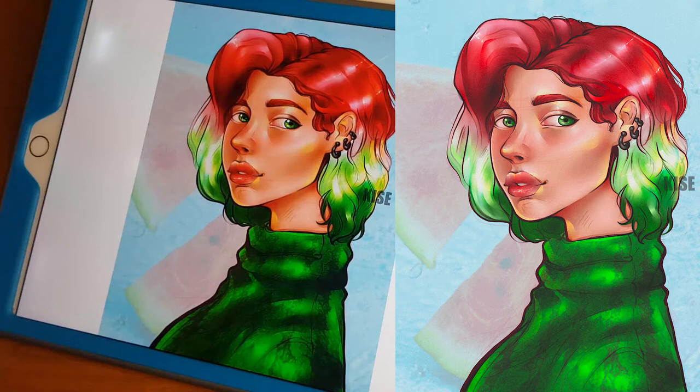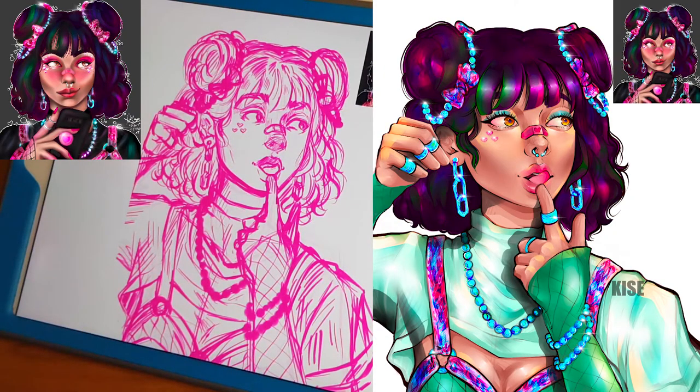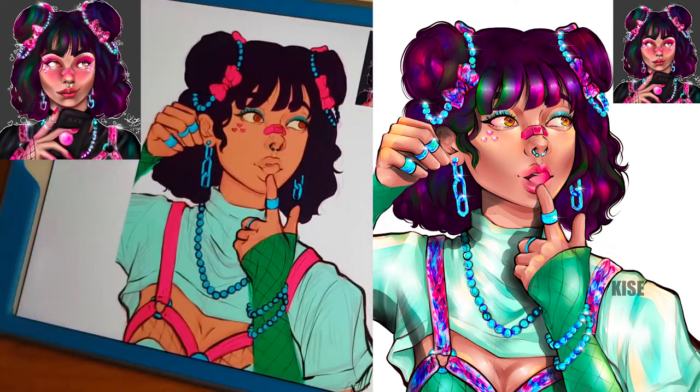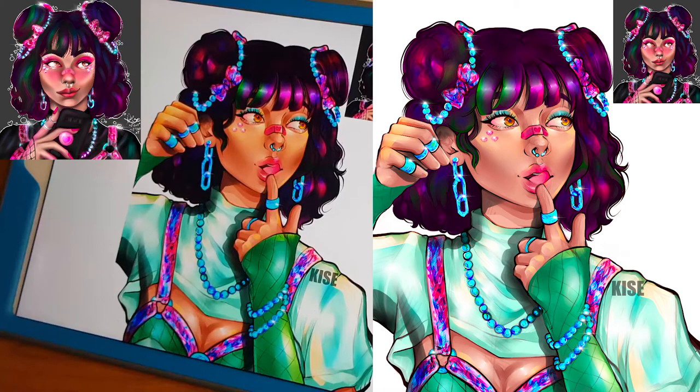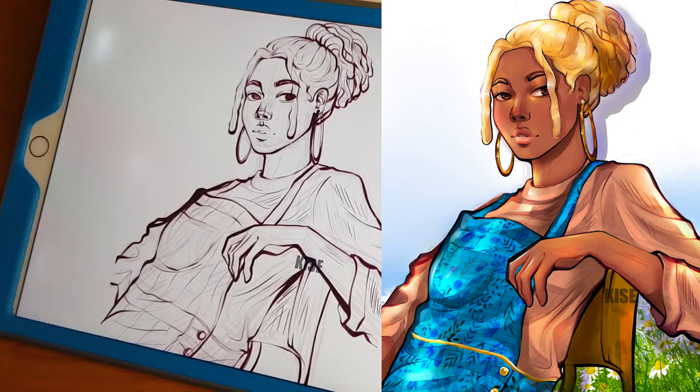This was my e-girl redraw. My e-girl was my second video on my channel — I drew her a long time ago and I just wanted to redraw her with some new skills I've adapted. I kept some of her core elements such as her hair, her eyes, and her jewelry, but I changed up her outfit a little bit. I wanted to break out of the black and pink and give her a lot of bright colors but still keep that e-girl vibe. I think she came out really beautifully.